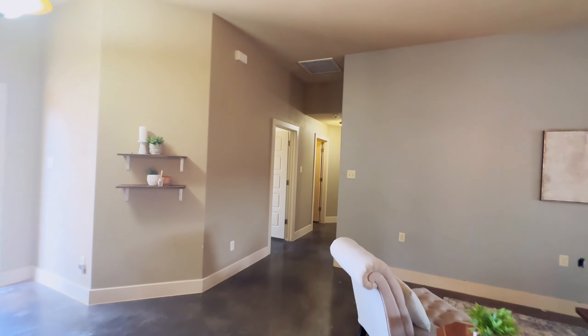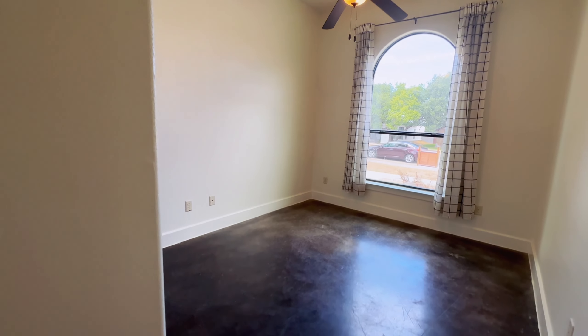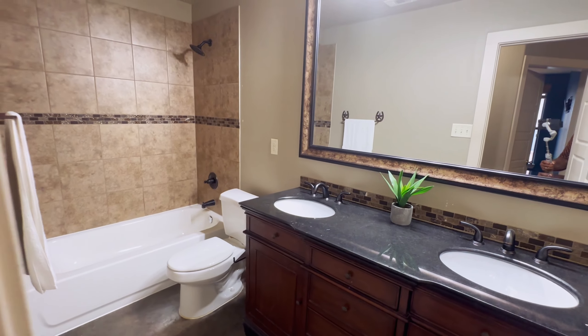I really like how this house just kind of keeps going back, back, and back. Got a bedroom here. Laundry here. And that leads into the garage. Another bedroom here. Guest bath. And I really like that vanity and mirror.